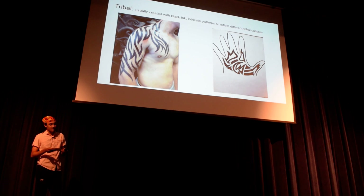The next style is tribal, and it's usually only black ink. It's very bold, dark lines, and it just represents different tribal cultures and different patterns. And there's my tribal hand tattoo on the right, and there's a big arm and neck tribal tattoo.